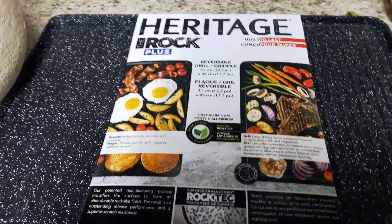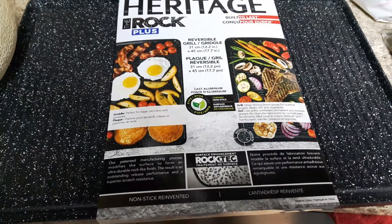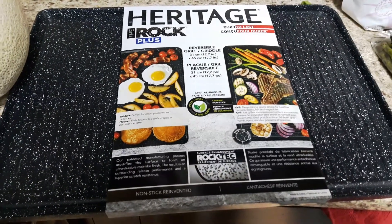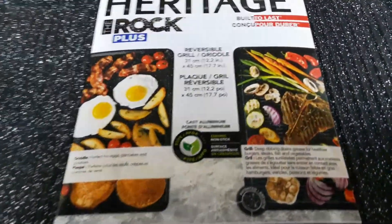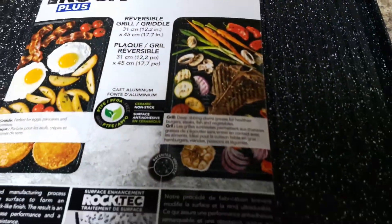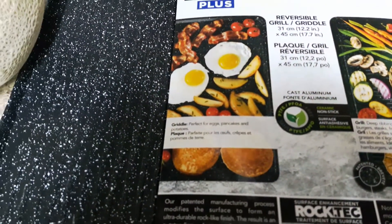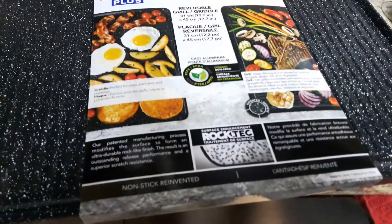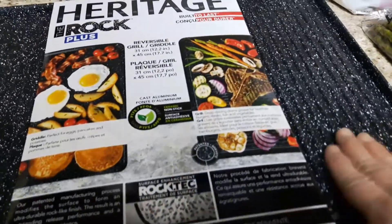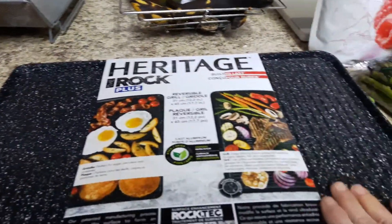I got an amazing present from my mother — this reversible grill. The great thing is you can use it on your oven or in your oven. You can make all kinds of things on it: chicken, fish, vegetables, pancakes, eggs, potatoes, bacon, sausages — everything. On one side it has these wedges, and on the other side it's flat. I'm very excited to try it.